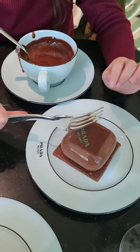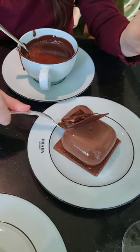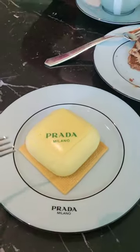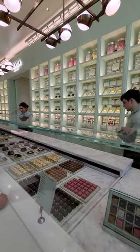This is the first cake that arrived — a hazelnut cake. It's quite sweet but super yummy. The second one we had is the lemon cake, to counter the sweetness of the first one.